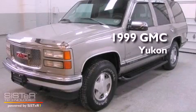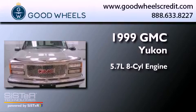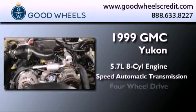This is a 1999 GMC Yukon. It has a 5.7 liter 8-cylinder engine, a 4-speed automatic transmission, and 4-wheel drive.